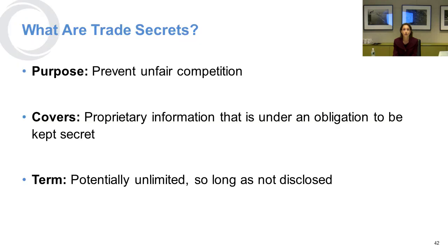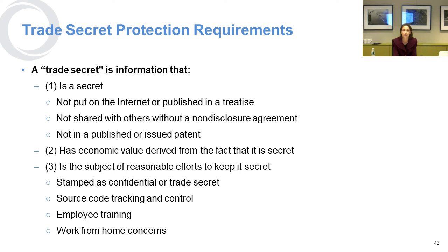Trade secrets. What are they? They are things that must be kept secret — that other people do not know — and that you are taking reasonable steps to protect. The purpose of trade secret law is to prevent unfair competition in the marketplace, and the term is potentially unlimited so long as you don't disclose it. The most common examples are the formula for Coca-Cola or the KFC spice recipe. It's a secret not found anywhere else, and you don't share it without a non-disclosure agreement. It's not in a published patent, and it must have economic value derived from the fact that it's kept secret.